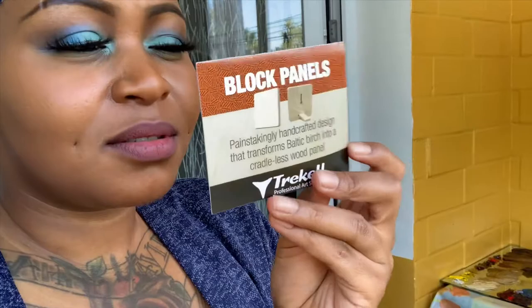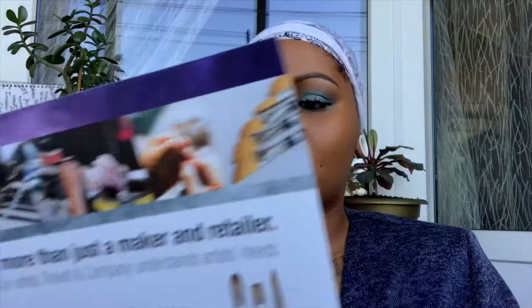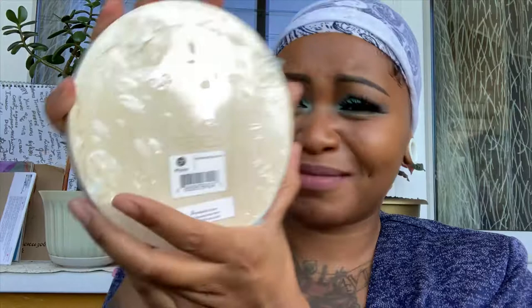That feeling of opening a fresh art supply — oh yes! Block panels, painstakingly handcrafted design that transforms Baltic birch into a cradleless wood panel. Here's all their information — I'll put their info in the description box down below just in case. Oh, look at it, it's so cute and little, and look — it has a little Traquel emblem on the back. That's such a nice touch.